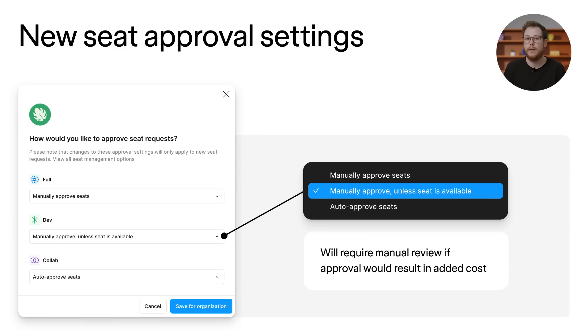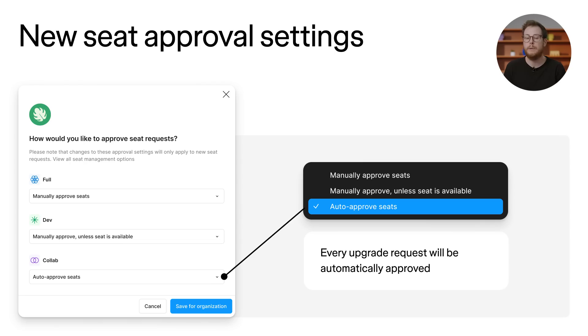Option 2 will require a manual admin review if there is no seat available — this will be the default setting. If an extra seat is available, such as cases where a company has pre-purchased a pool of seats or a user has previously vacated an existing seat, the request will be approved automatically. Option 3 means that every upgrade request will be automatically approved. Opting into this setting means a new seat will be purchased if a seat isn't available. To give admins time to review requests, users who are requesting a paid seat for the first time will get temporary access for up to three days. For each seat type, admins can customize the approval setting to be more or less permissive. For example, some admins may prefer to manually approve requests for a full seat but auto-approve collab seats.